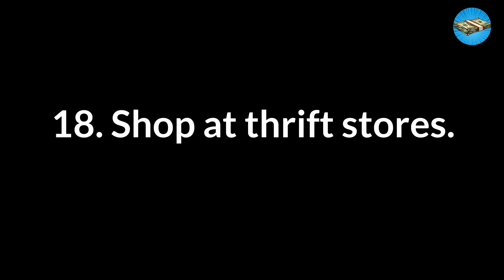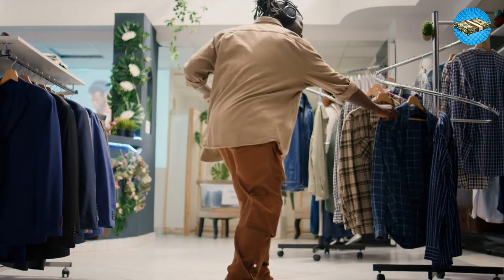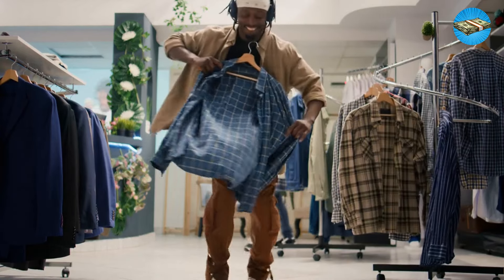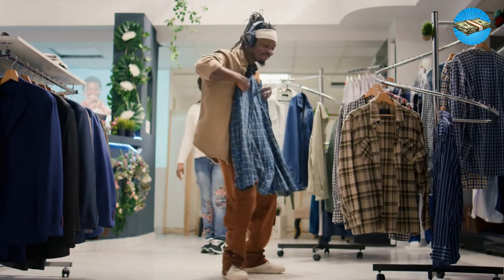Tip 18: Shop at thrift stores. Thrift stores have always been popular, even back in the day. You can find lots of cheap items at these shops and markets. Go to them to spend less money.